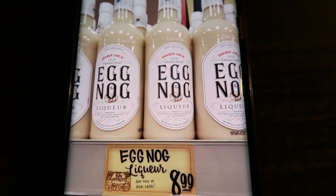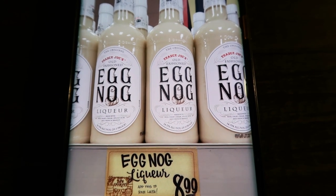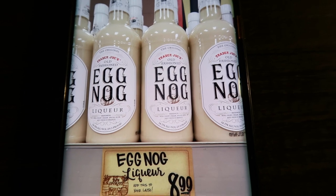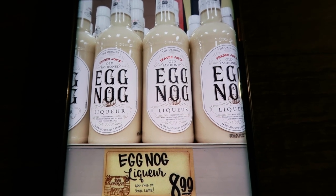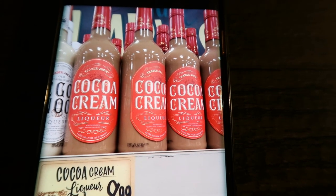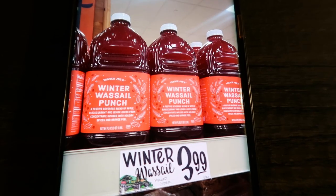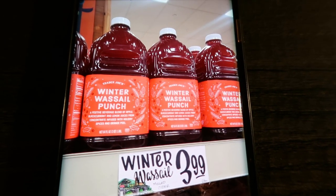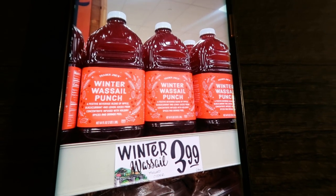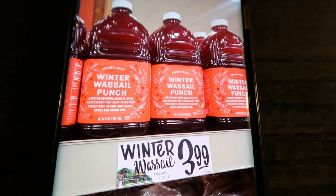Eggnog liqueur — I've grabbed this, put it back, grabbed it, put it back. It's only $8.99 and I love eggnog, so add a little liquor to that — perfection. This will be on my Christmas list if it's still available. There's also a cocoa cream liqueur at $8.99 — I thought this would pair really well with a nice hot cup of coffee. The winter wassail punch for $3.99 is a festive beverage with apple, black currant, and lemon juices — that sounds really good and would also be a great mixer.